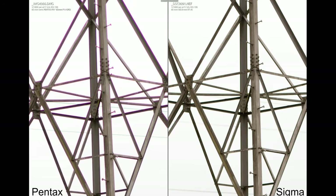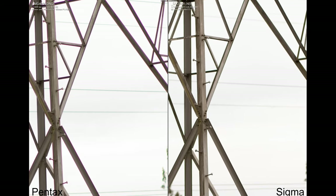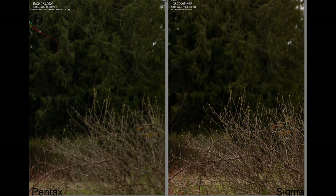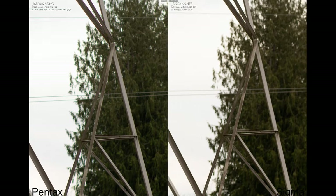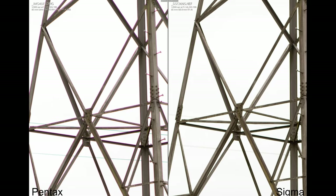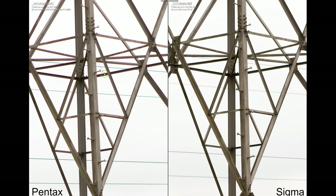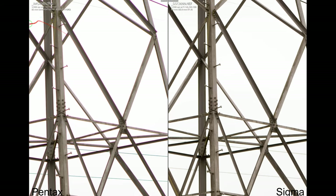At f2, the story remains the same — there's definitely heavy chromatic aberration on the Pentax glass, whereas the Sigma is a bit better. At f2.8, the story remains the same: the Pentax does pretty poorly versus the Sigma shooting outdoors in landscape scenes, with chromatic aberration still present. At f4, it gets slightly better on the Pentax, but the Sigma is still a lot better than the Pentax shooting outdoors.